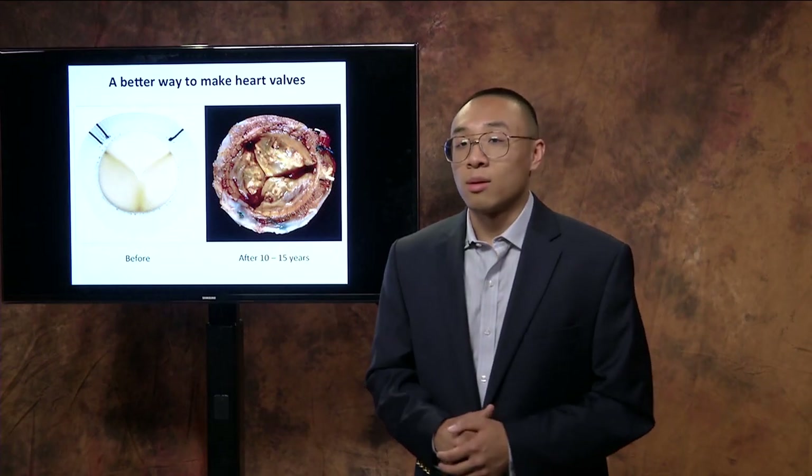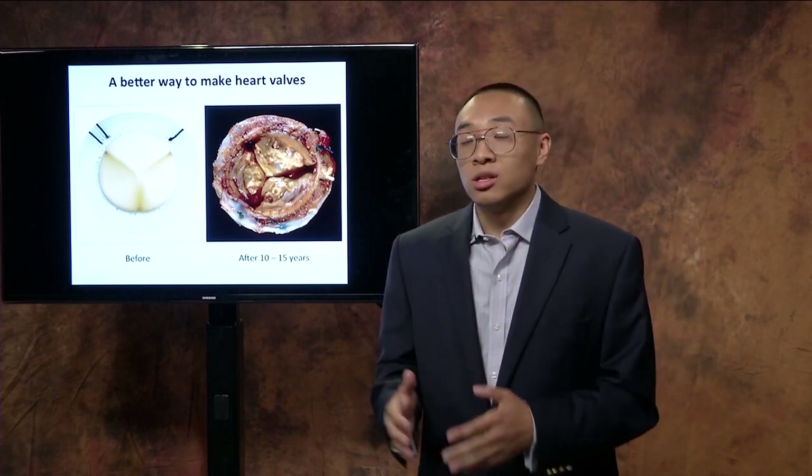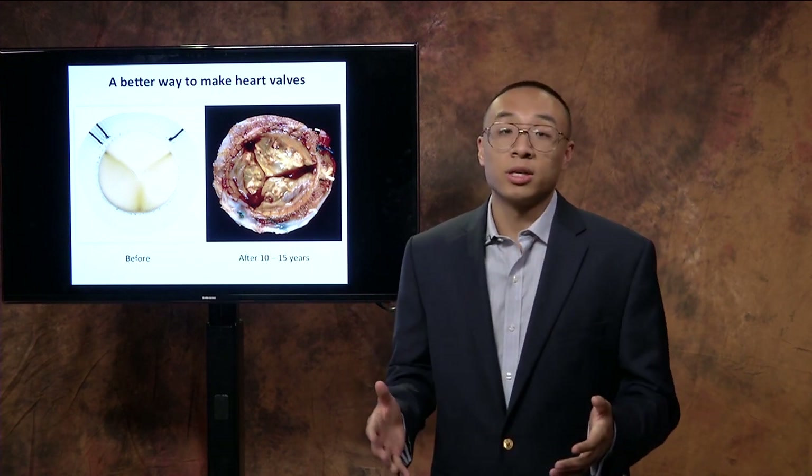But here comes the problem: these valves only last 10 to 15 years. So what you've essentially done is put an expiration date on your little brother or mother who just went through a heart valve replacement.